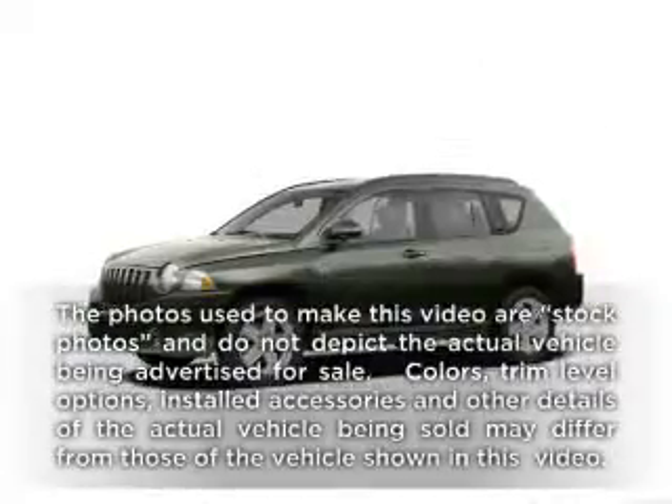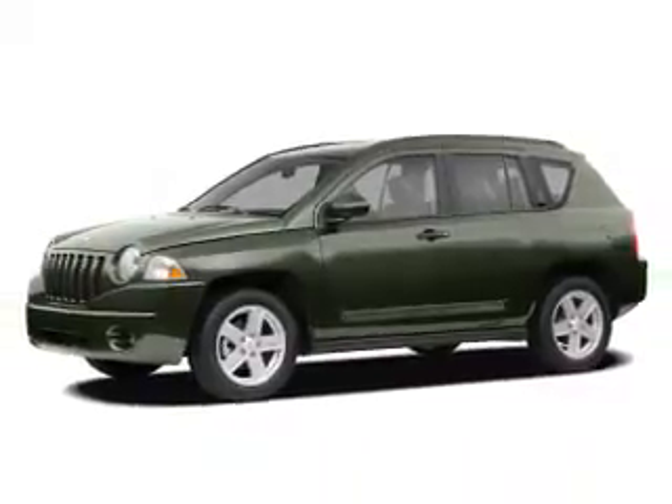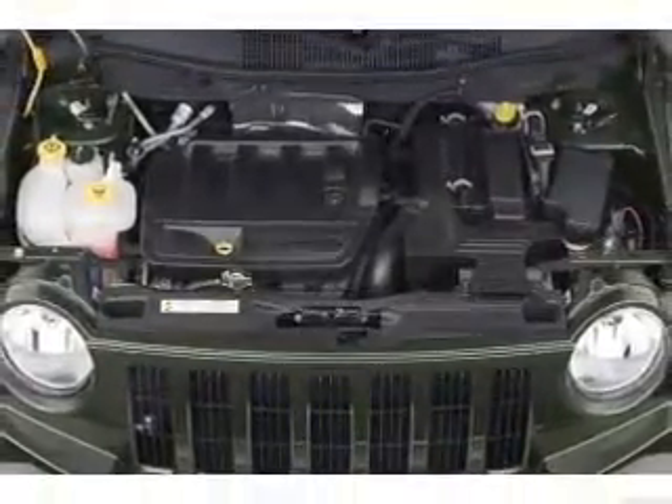Check out this 2008 Jeep Compass. If you're looking for a first-rate auto, this one could be yours today. With an efficient four-cylinder engine, the powertrain includes front-wheel drive connected to a manual transmission that'll keep you in touch with your vehicle.